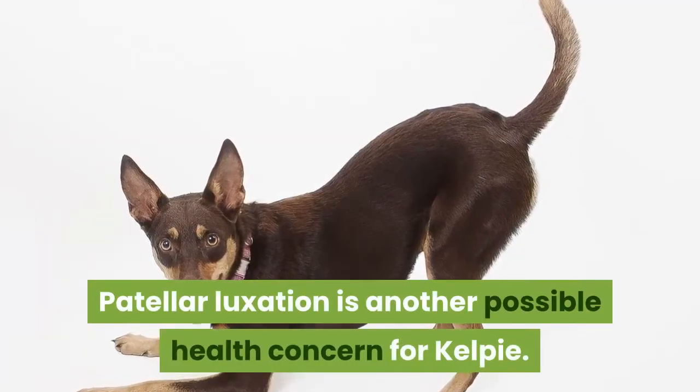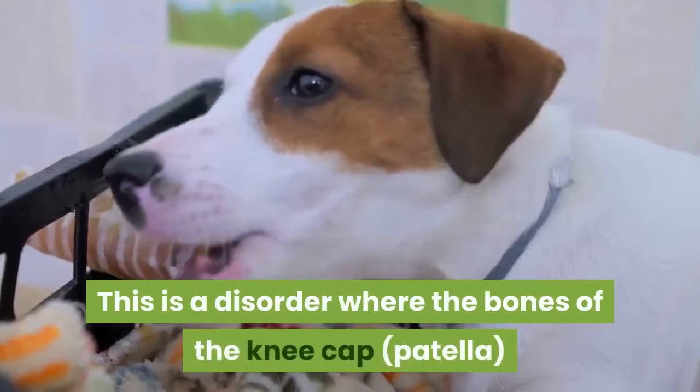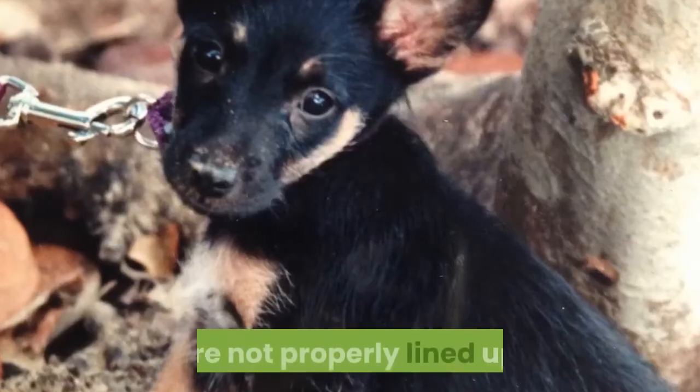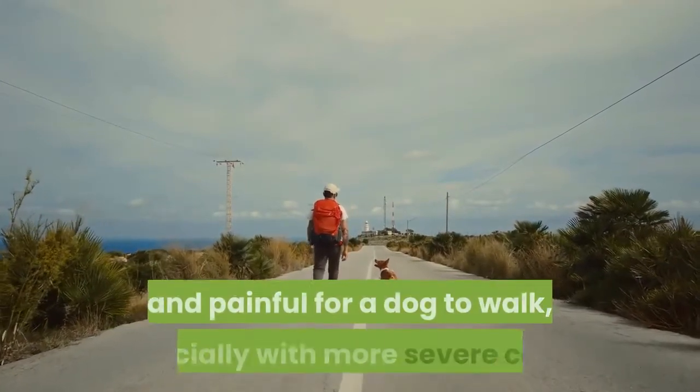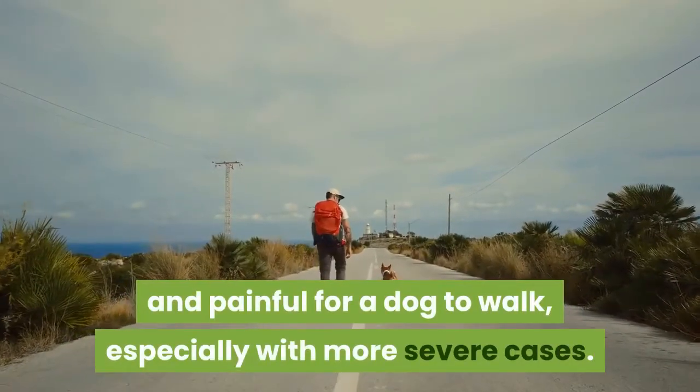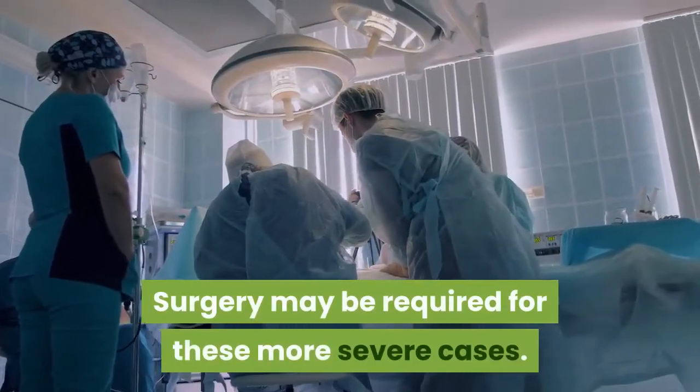Patellar luxation is another possible health concern for Kelpies. This is a disorder where the bones of the kneecap are not properly lined up. This causes them to slip, which can make it challenging and painful for a dog to walk, especially in more severe cases. Surgery may be required for these more severe cases.